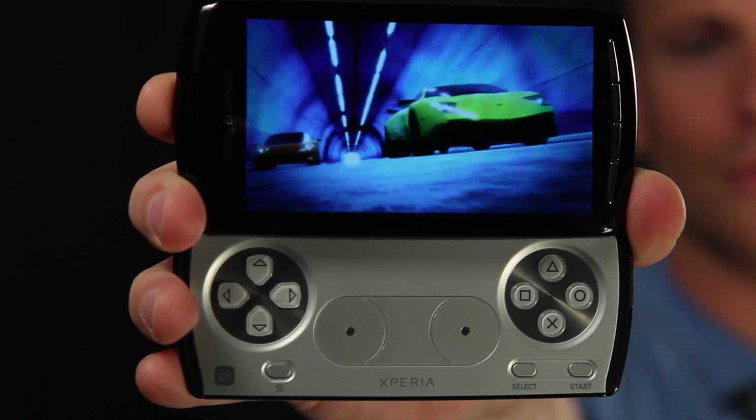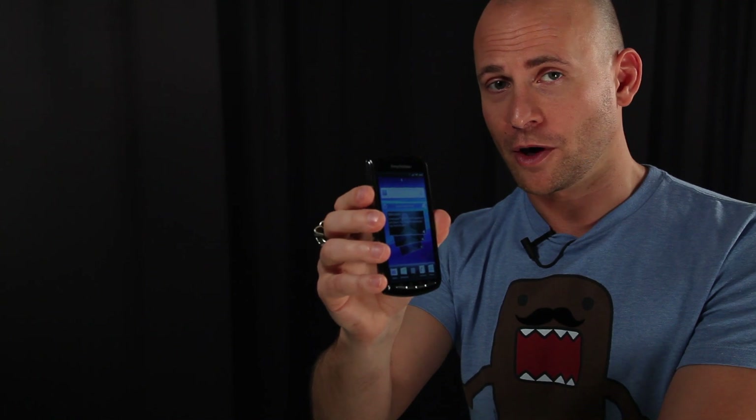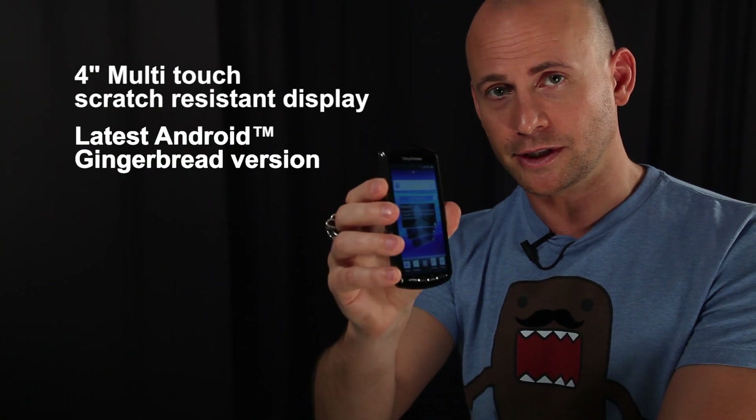The best of both worlds in one amazing device. This is what you need: a very powerful smartphone with a 4-inch multi-touch scratch-resistant display and the latest Android Gingerbread version.